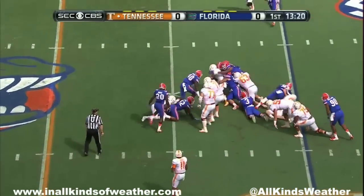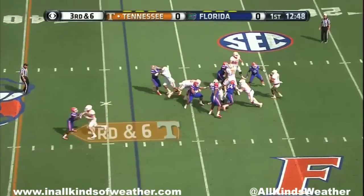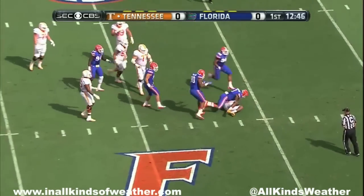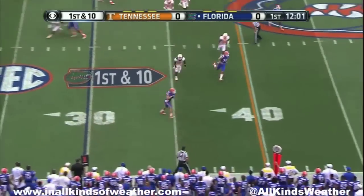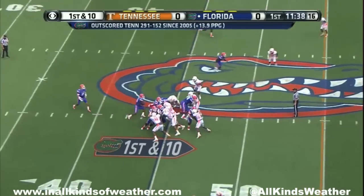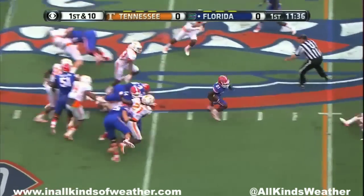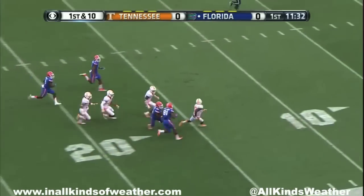He goes right, picks up the move. Joshua Dobbs pumps once — nailed. Having served his two-game suspension, play action — that was caught by Jake McGee. There's a big hole up the middle. This is Kelvin Taylor — cuts.